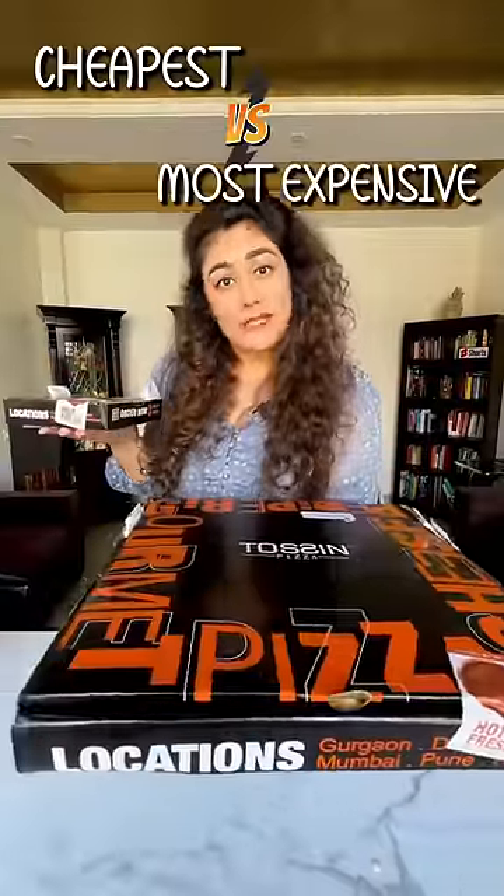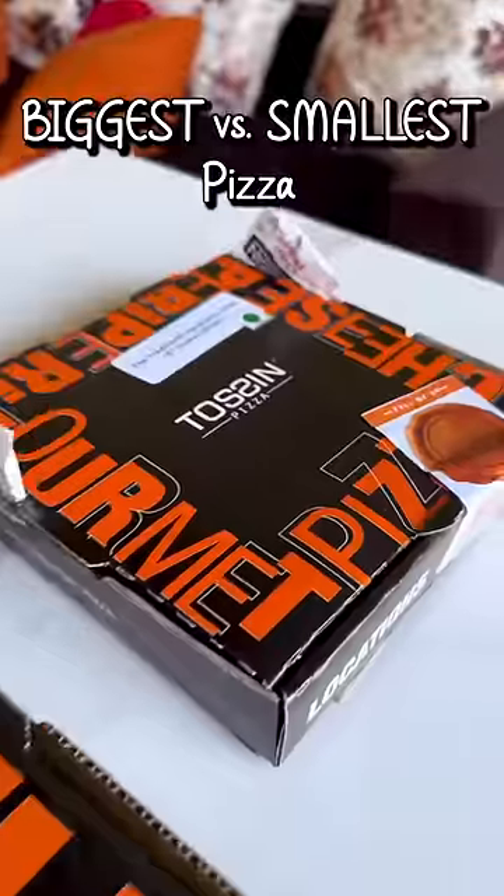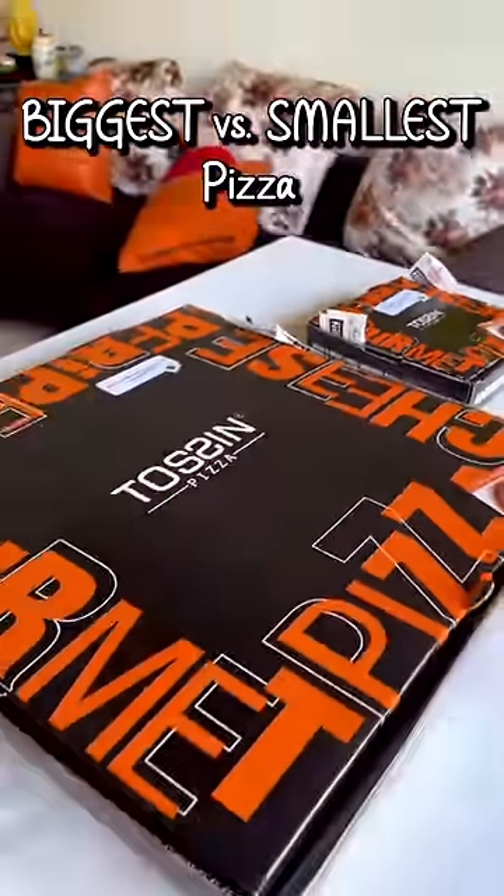Cheapest versus most expensive Tosin pizza. This is not only the cheapest versus most expensive pizza challenge, but the biggest versus smallest pizza challenge too.